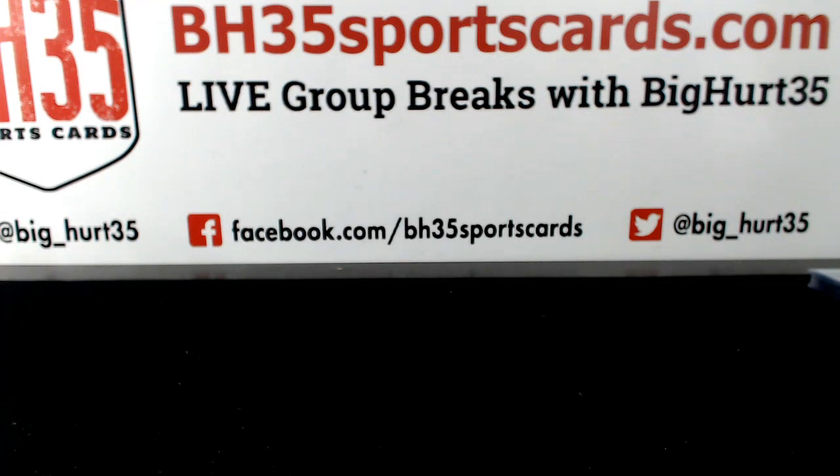Bowman Chrome this year. 2018 Bowman Chrome Baseball Hobby, 12 box case break number 2. This is your recap.